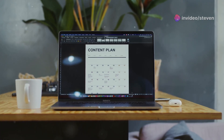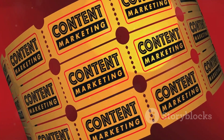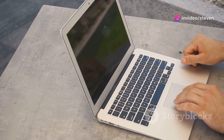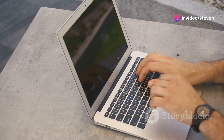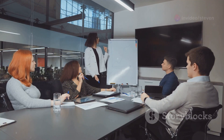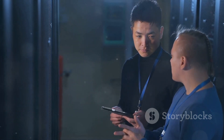Next up is Copywriter GPT, perfect for marketers and business owners. Effective ad copy is crucial, but crafting it can be time-consuming. Copywriter GPT generates compelling ad copy tailored to your campaign goals and target audience. It also helps explore marketing strategies and analyze what's working. It's like having an entire marketing team powered by AI.